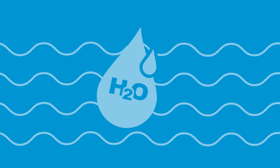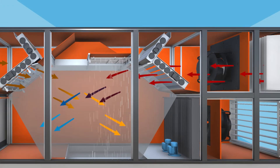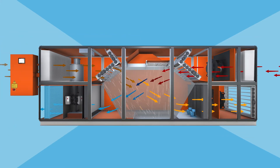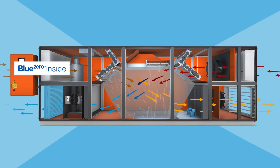Through the functional principle of adiabatic cooling, we initially pre-cool warm air in a heat exchanger. In the downstream cooling coil, we cool the supply air additionally with a turbo compressor using water as a refrigerant.